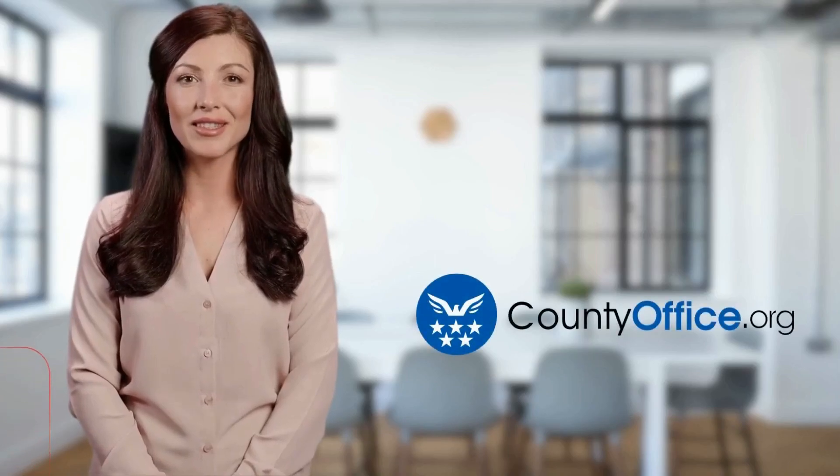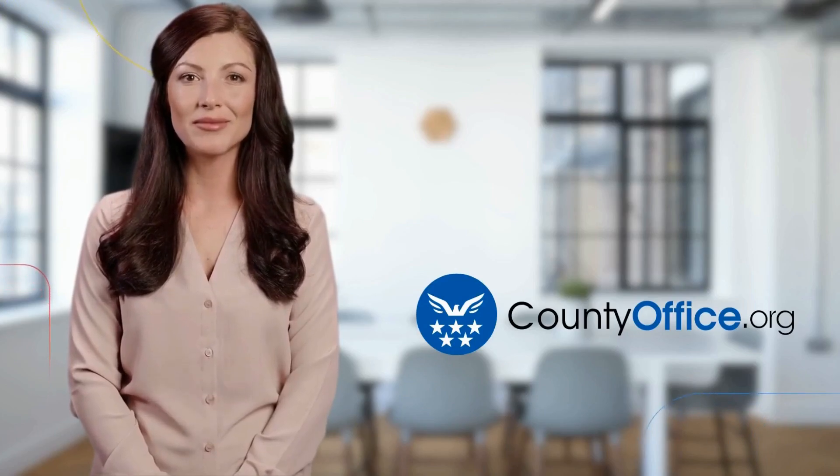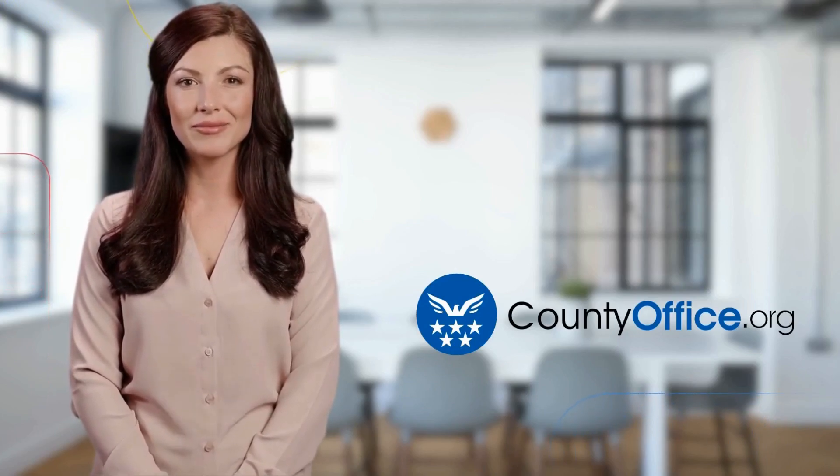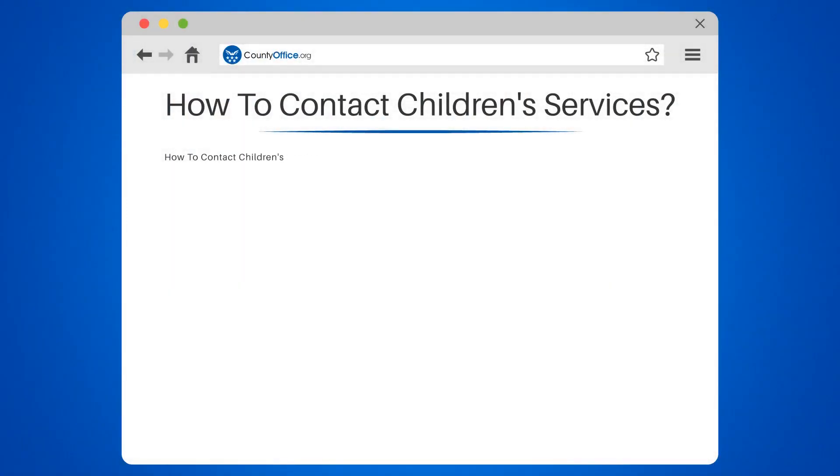Welcome to County Office, your ultimate guide to local government services and public records. Let's get started. How to Contact Children's Services — when it comes to the safety and well-being of children, knowing how to contact children's services is essential.